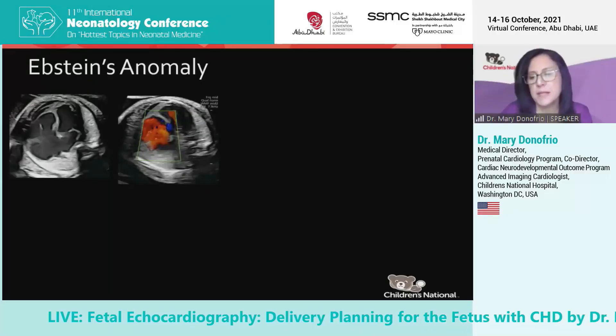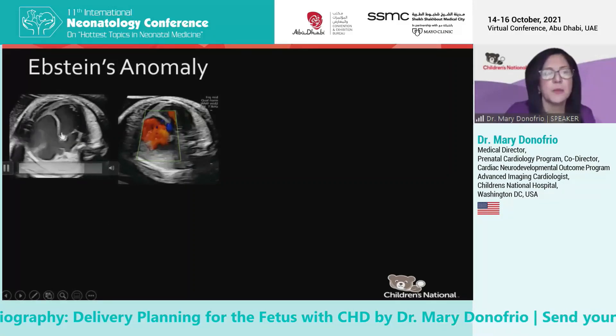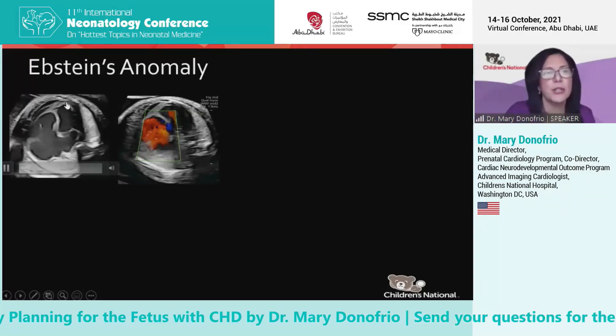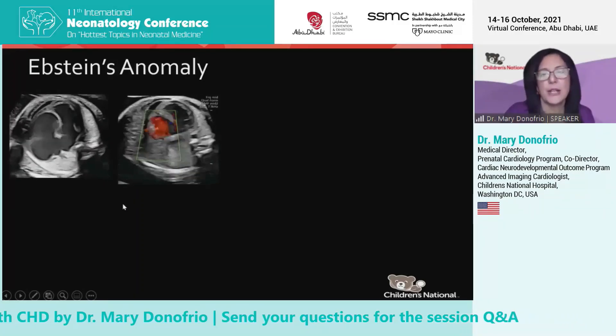Ebstein's anomaly is a terrible disease. It's an anomaly of the tricuspid valve — the tricuspid valve is very dysplastic, the septal leaflet is stuck, the heart is huge compared to the chest, and the blood is really just swirling around in here, so it's not getting to where it needs to go.